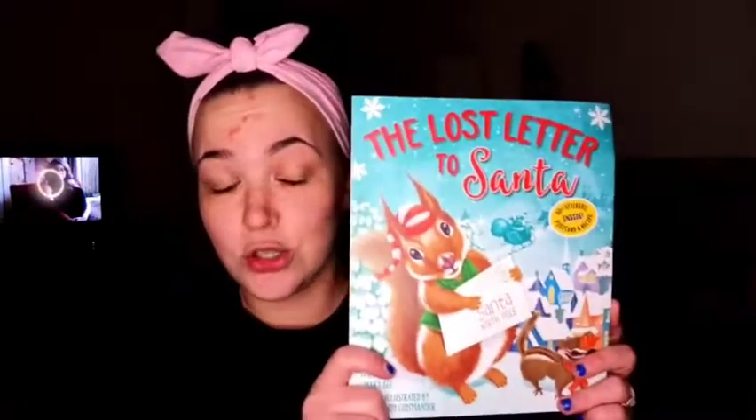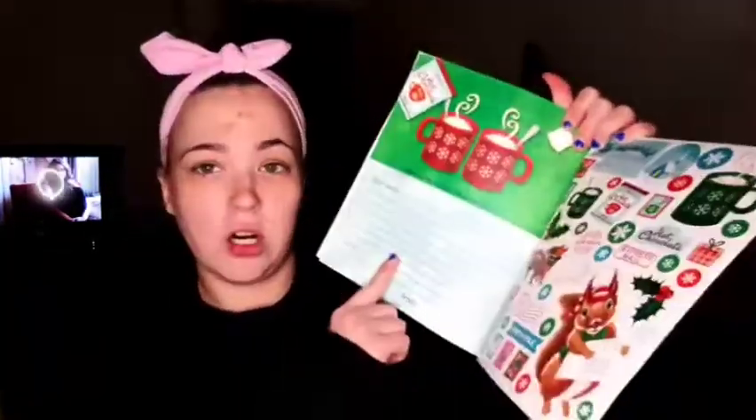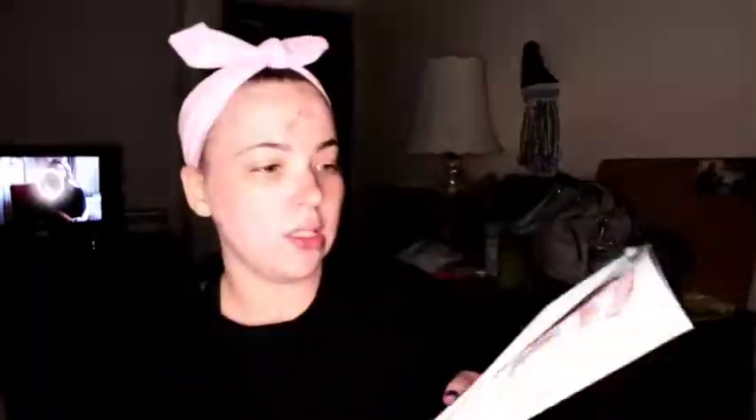These books I thought would be good for Christmas. This one was so cute — I saw it last minute where the coloring books were. It's called The Lost Letter to Santa. It has this adorable little squirrel and chipmunk on it, and you get 30 stickers, a postcard, and a recipe. There's a 'Dear Santa' postcard you can mail, and a recipe for hot chocolate inside. It just looks so adorable. I might give it to him before Christmas so we can read it leading up to the holiday.